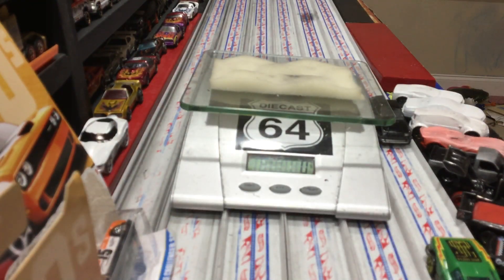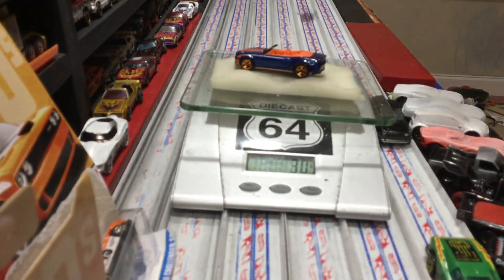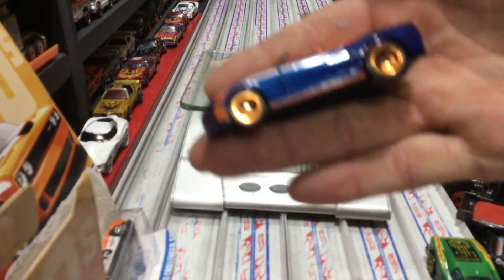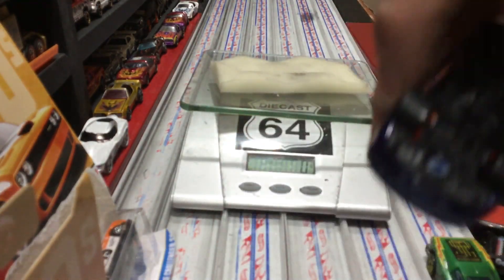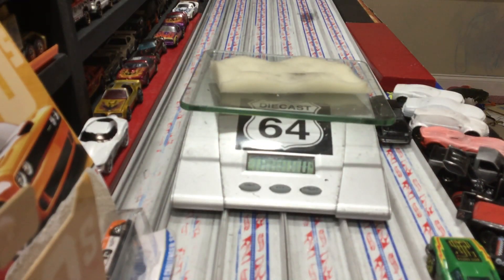Number nine is the Camaro convertible concept in a funky color, with five-spoke wheels — really light, about what you'd expect on a Malaysia car. It's kind of 31 grams. The convertible is super light. Not impressed with the wheels, and it does have fat wheels on the back but they don't have better spinning wheels.